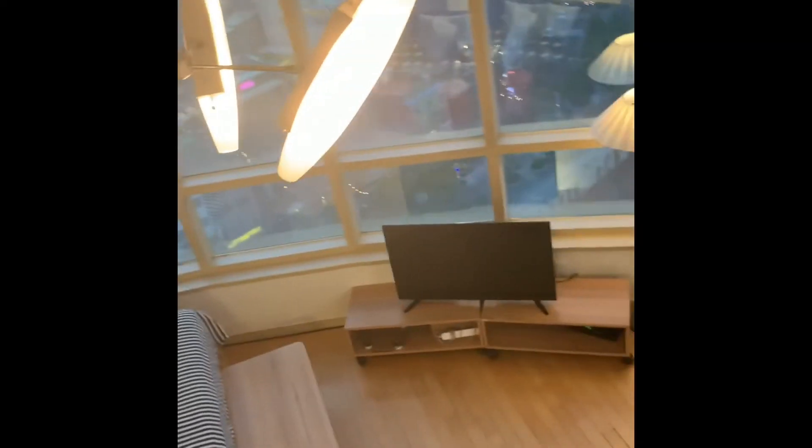Got a fan there, the AC is blowing this way. View from the second floor — nice.